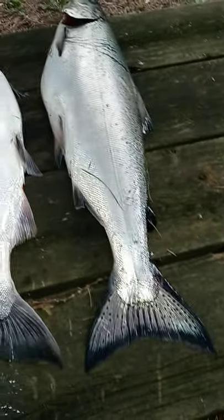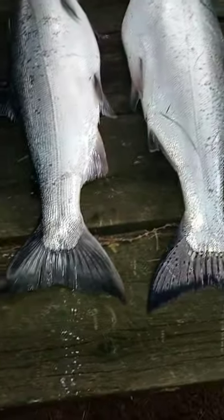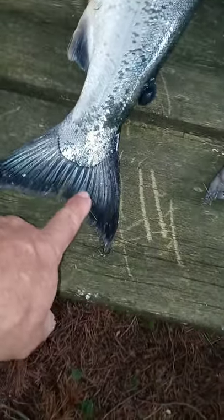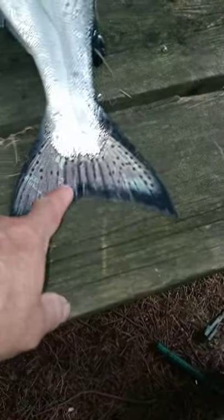What we have here is two coho and one king salmon. They're all about the same size and same color, but if you look at the tail, the coho's got some spots but the king's got a bunch of spots.